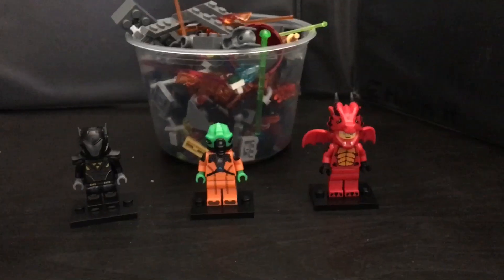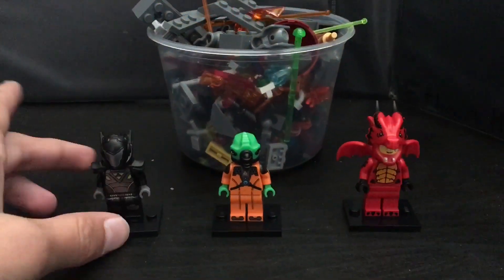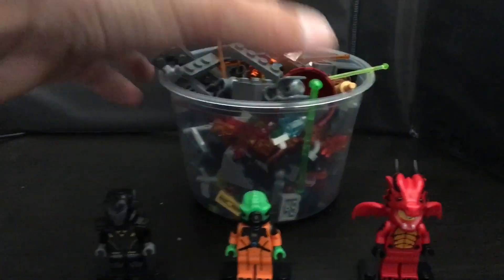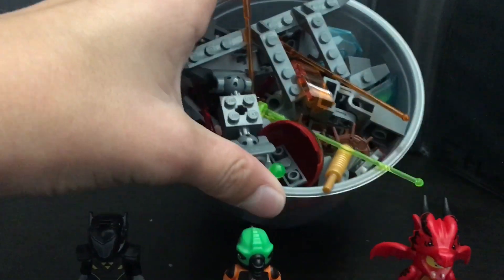What's going on guys, Ethan here, and today I'm going to be showing off a Lego haul I got from a store called Bricks and Minifigs, which is a really cool store. Let's get into it. So this is what I got — I got three minifigures and a box, and a cup full of parts that I selected.